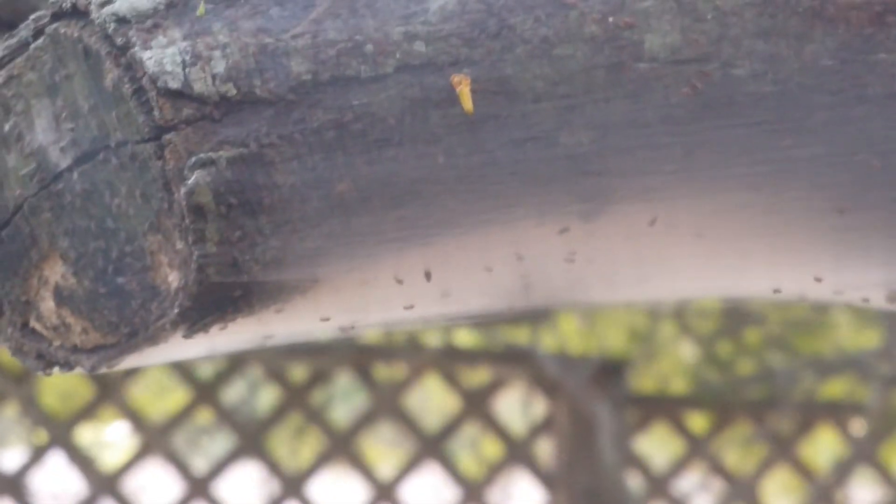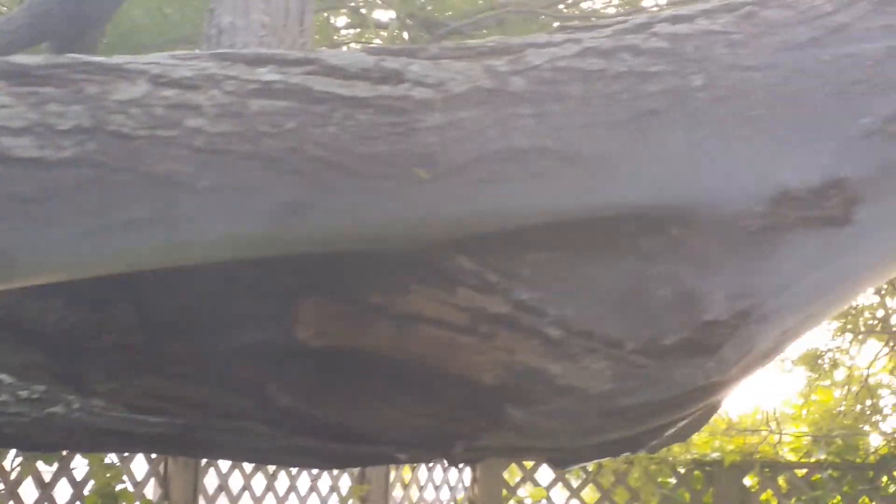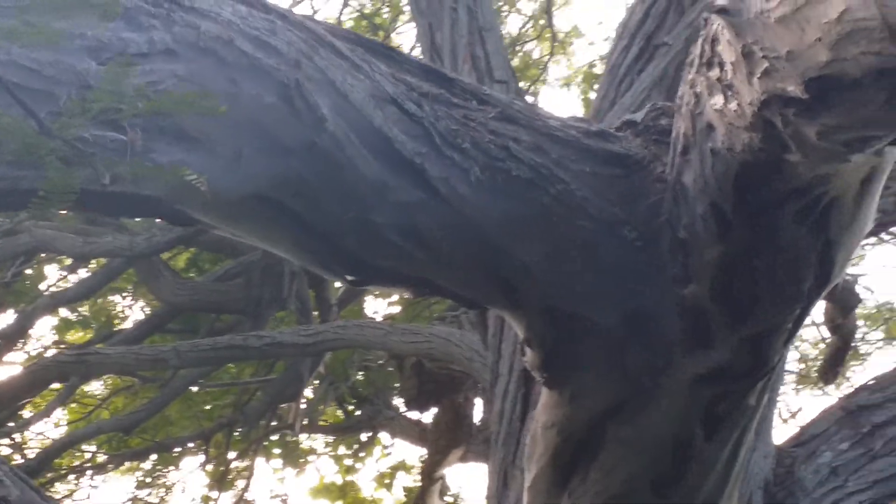It's a little hard to focus. Does anyone know what those bugs are making that silk? Let me just zoom back a bit. See how it's over the entire tree — well, not the entire tree, but big sections of it.